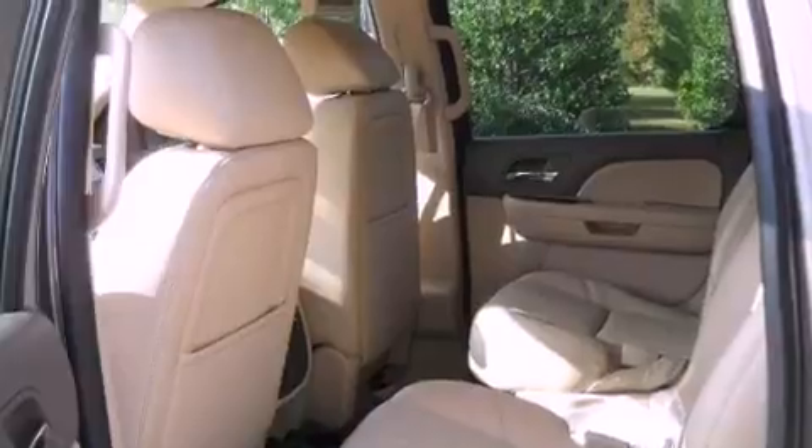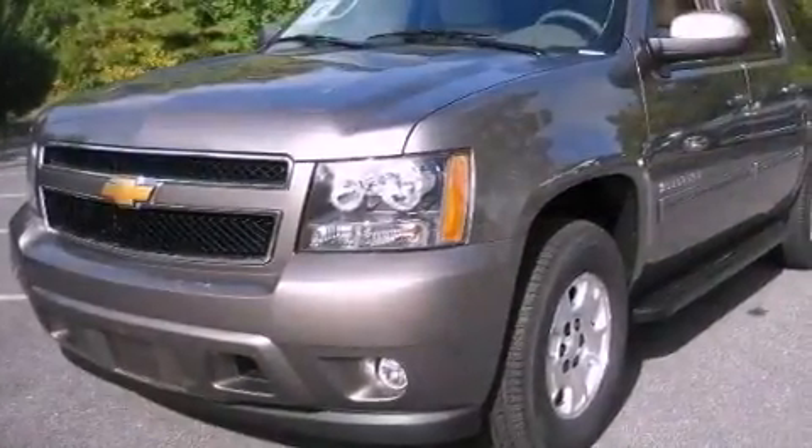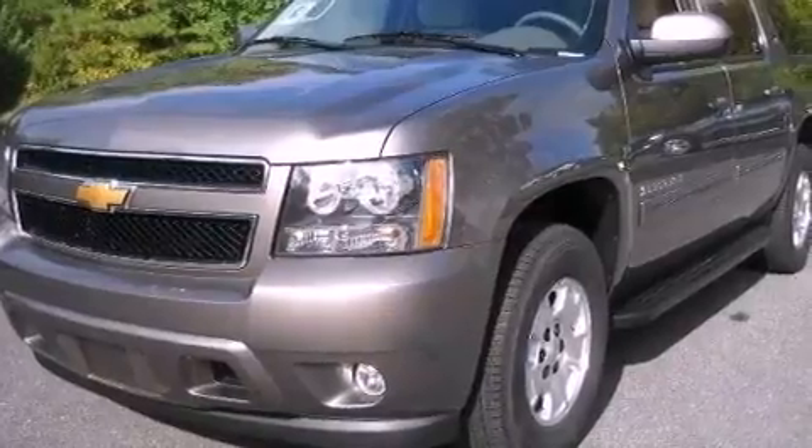Its top features and packages include adjustable driver pedals, a sunroof, a navigation system, a DVD video player, and leather seats.